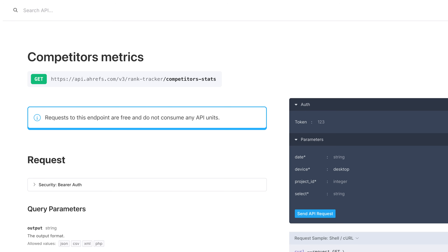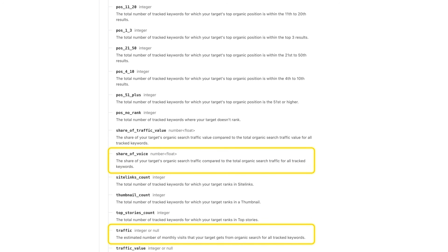And for Rank Tracker, there's a new endpoint for competitor metrics, including share of voice, traffic, and position stats. Keyword-level filters will be added in an upcoming release. Links to API docs are below.